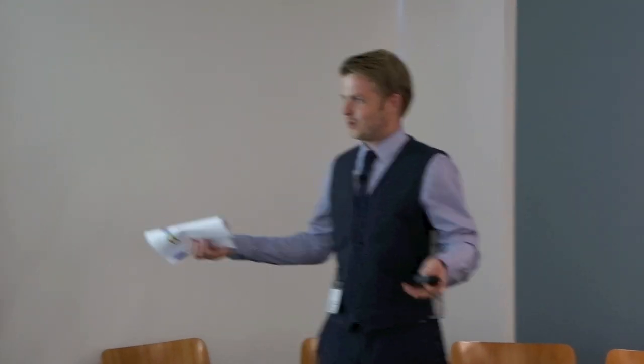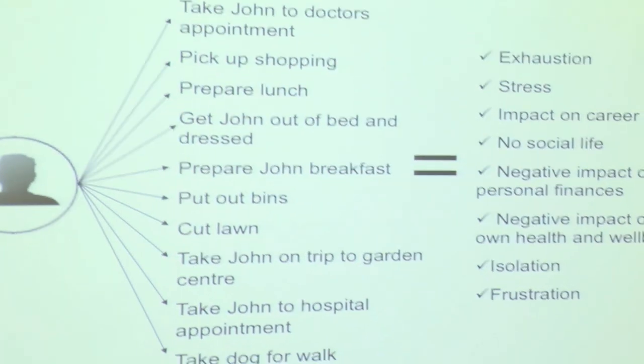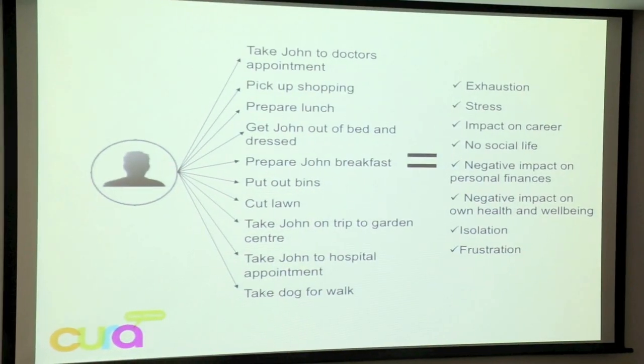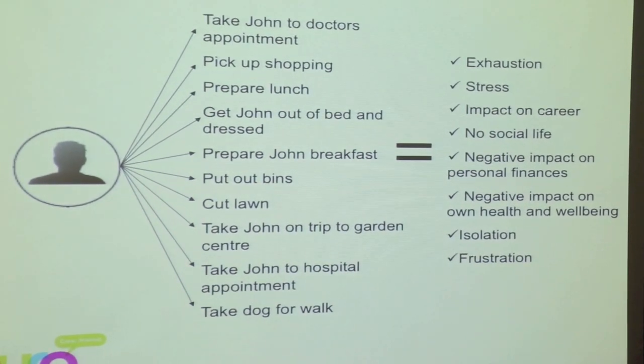I've heard all the jokes about didn't you have anything better to do on your honeymoon. But it was just, let's see if I can get this to work. The problem was, if you're a primary caregiver, you've got all these tasks to do, and if you do that alone, you're going to struggle — you're going to end up with probably all of those. It really has a negative impact on that person's life.